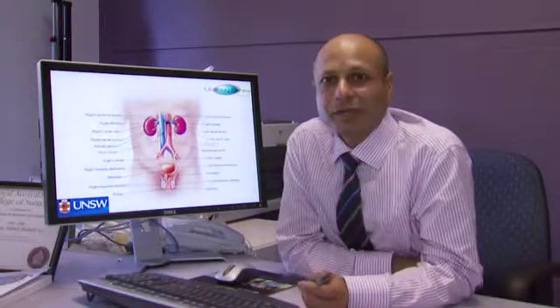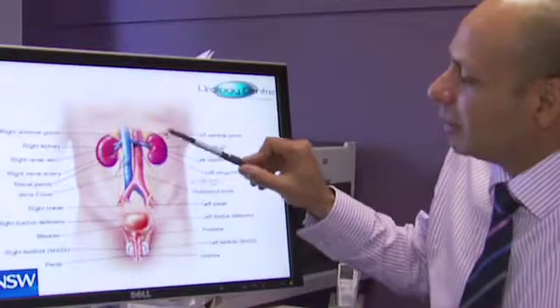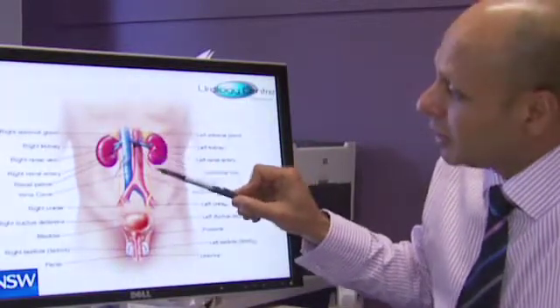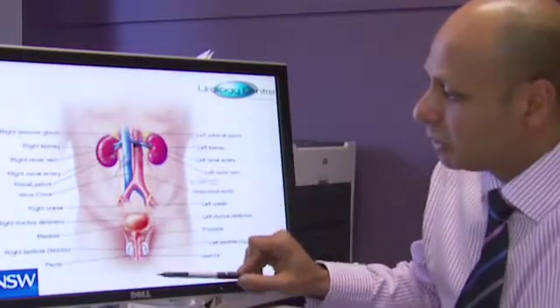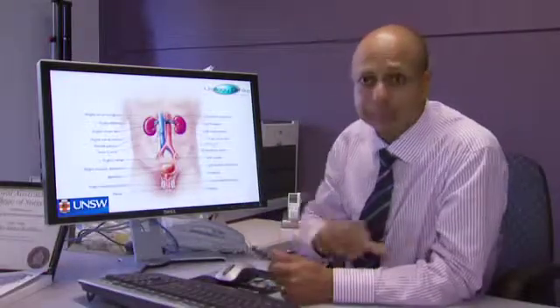The prostate gland sits below the bladder and produces seminal fluid. By way of diagram, let's look at this picture of the male organs. This is the left kidney and the right kidney. They produce urine that's passed through these little yellow tubes down to the bladder where we store the urine, and then we pass it through the urethra. The prostate sits like a little donut structure just under the bladder, and it contributes to seminal fluid.